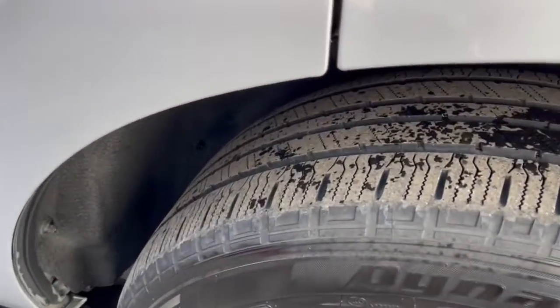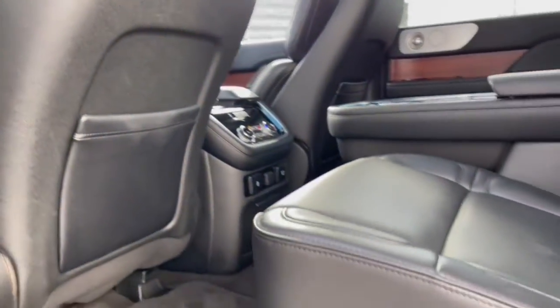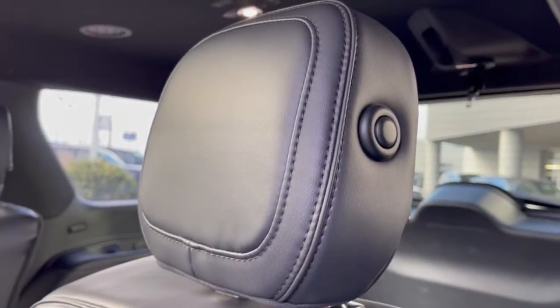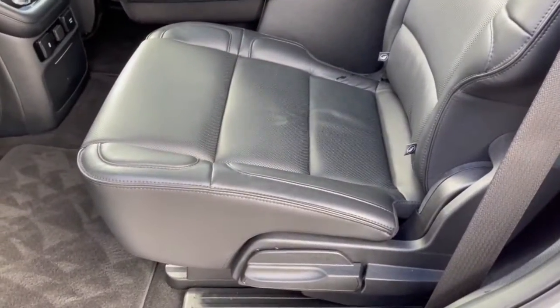The following are some of this vehicle's highlighted options: Panoramic Roof, Keyless Entry, Sun Moon Roof, Navigation System, Premium Sound System, Satellite Radio, Remote Engine Start, Heated Rear Seat, Active Suspension, Four-Wheel Drive.